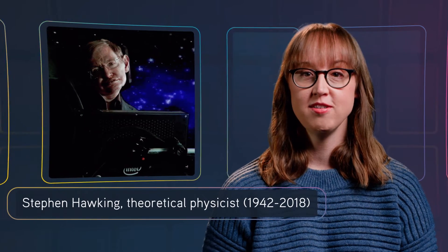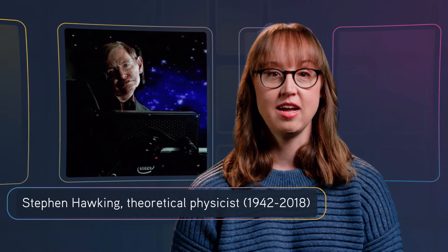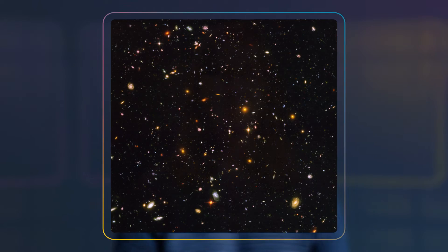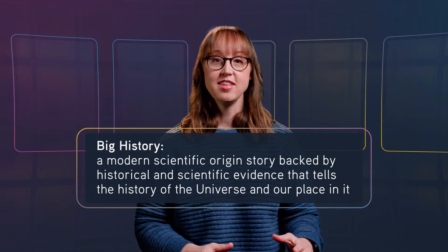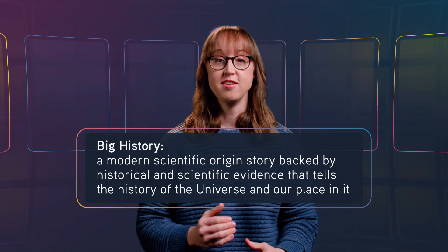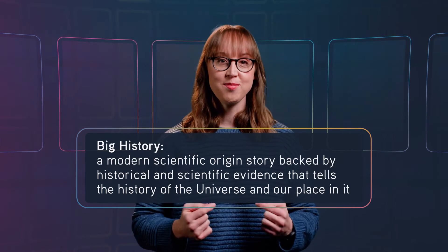And his breakthroughs allowed later astronomers to improve on his work and develop new ideas and discoveries, refining our understanding of space-time, the earliest days of our universe, and how to capture a picture like this. Even today, our understanding of the beginning of time and our universe continues to evolve with each new discovery. In Unit 1, we defined Big History — it's the modern scientific origin story, backed by historical and scientific evidence that tells the history of the universe and our place in it.